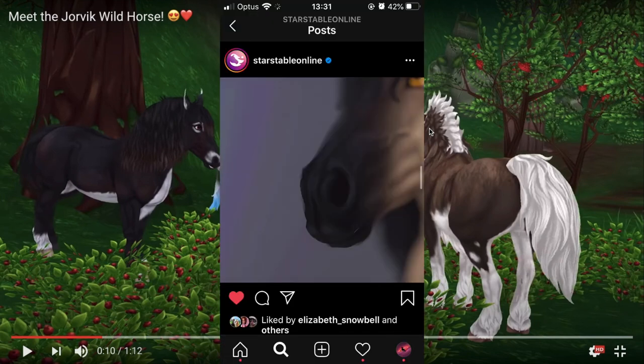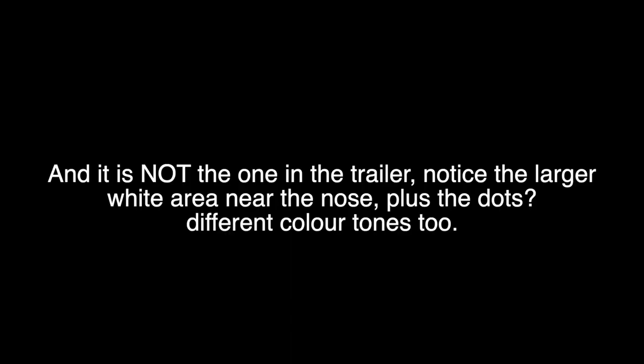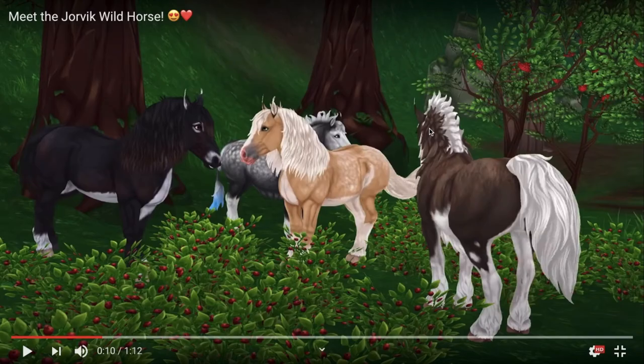There's a buckskin one I've noticed that they put in there. That's the only other colour I've really picked up on, but that just makes me think: if they can hide one coat colour from us, they can hide heaps of other coat colours from us.